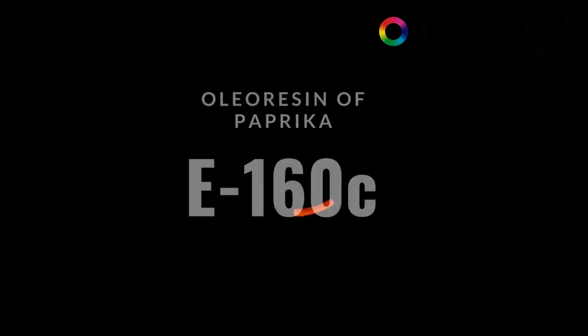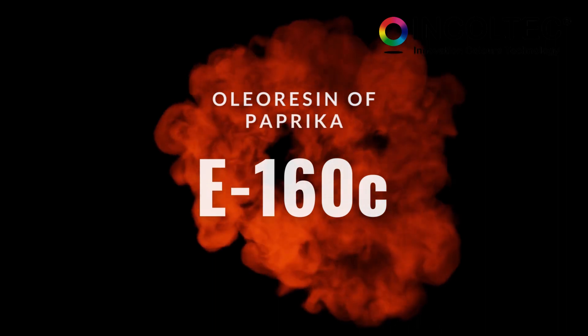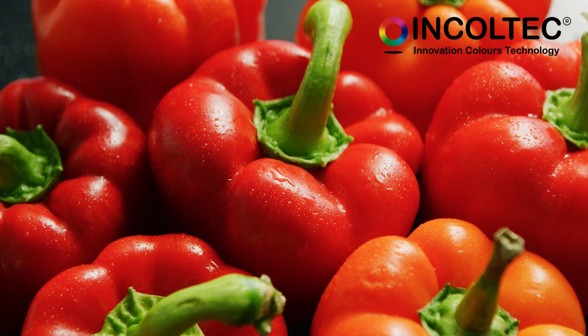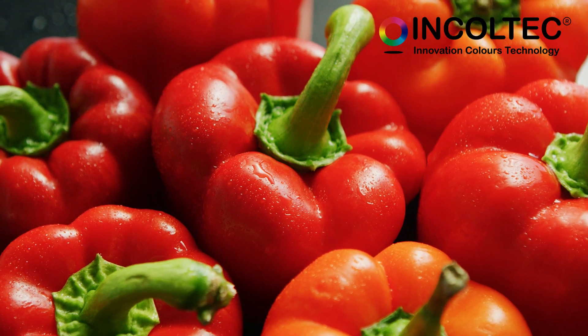Paprika, or oleoresin of paprika, is an excellent choice if you are looking for a natural coloring with a reddish-orange hue. This natural coloring is derived from the Capsicum annuum pepper, and the active coloring agent is capsanthin.